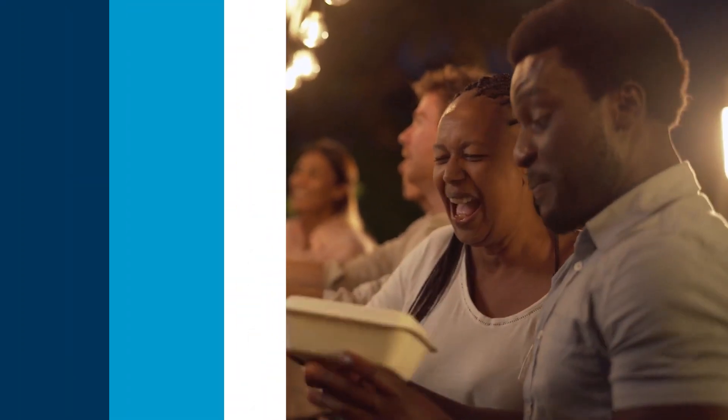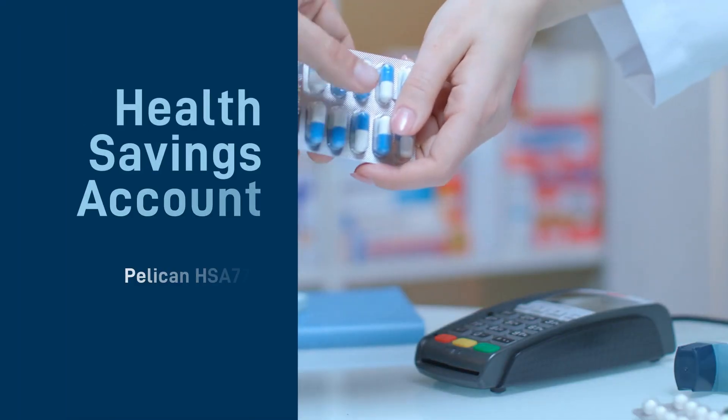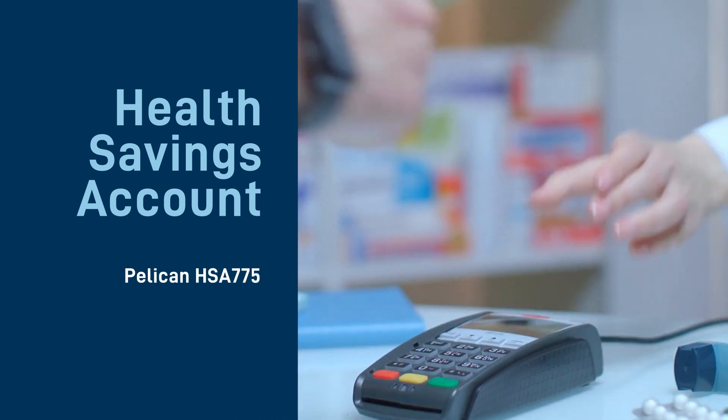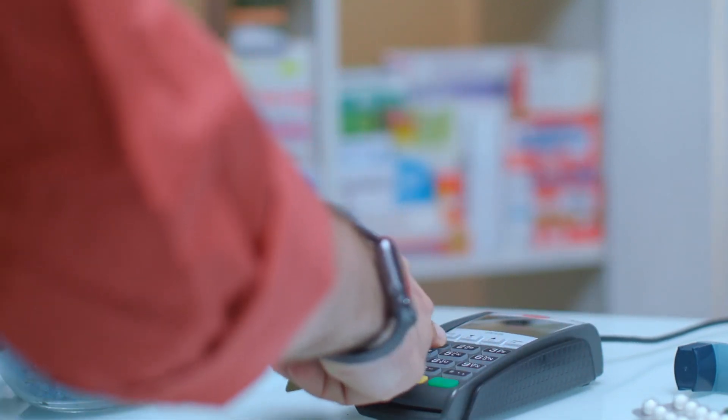Pelican HSA 775 has the lowest monthly premiums of the plans OGB offers, and you get a Health Savings Account, or HSA. This is a debit card you can use to pay your deductible or other healthcare, pharmacy, vision, and dental expenses.